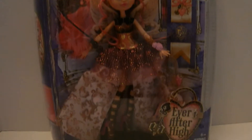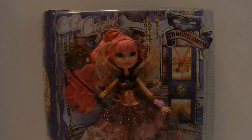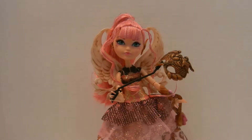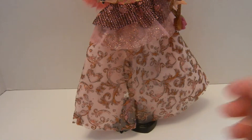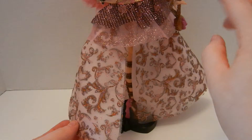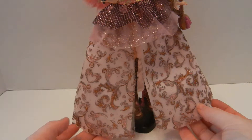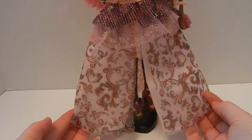Hello everyone! Today I finally get to open up my C.A. Cupid Thronecoming doll. Cupid is one of my favorites — go Cupid for Thronecoming! They have aired the movie on TV by now, but I don't know who won. Possibly by the time I post this we'll know. I'm guessing it's probably gonna be like Raven, but go Cupid.